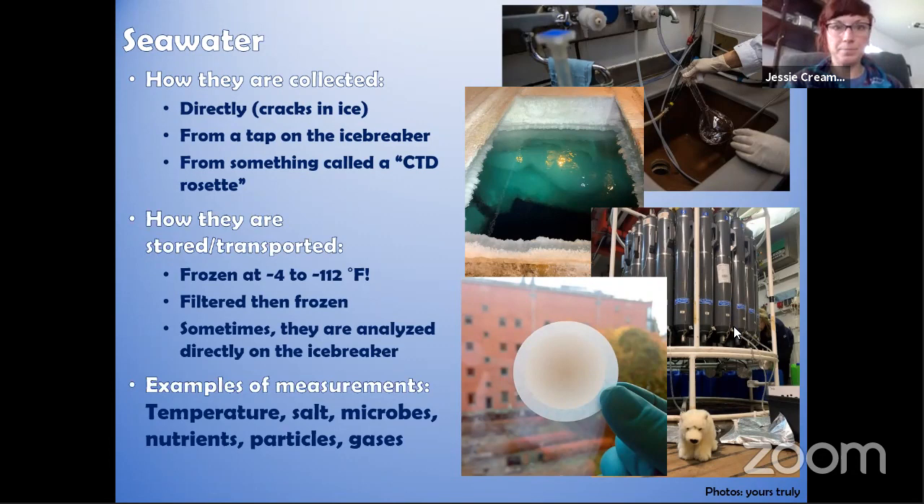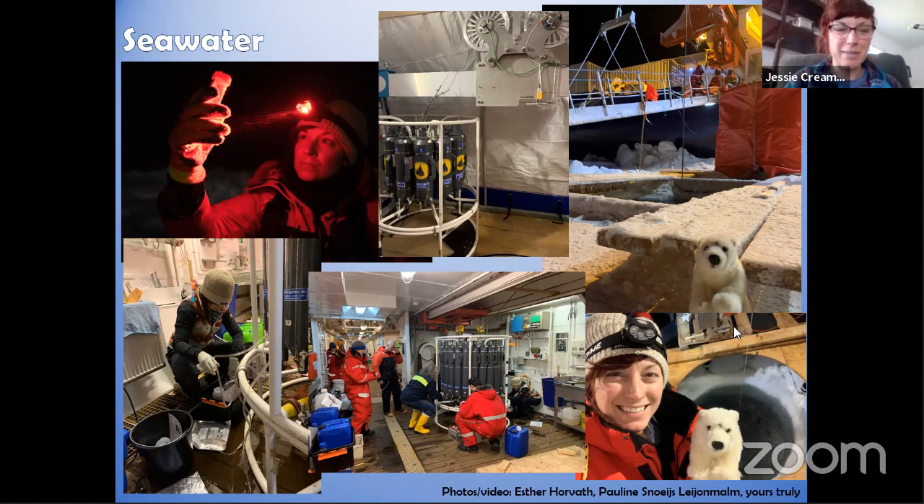Seawater measurements included temperature, salt content, microbes, nutrients for the microbes, particles, and gases — many similar to what we look at in ice cores. Here are some pictures: on the left you can see me with a tube full of seawater from a crack in the ice; in the middle, scientists work with the CTD equipment — it takes a whole team of scientists and crew members to send it into the ocean. On the right are examples of the hole setups cut in the ice to lower the equipment.